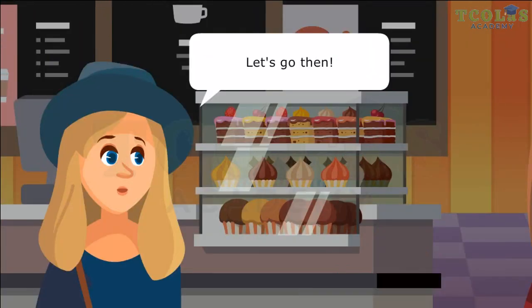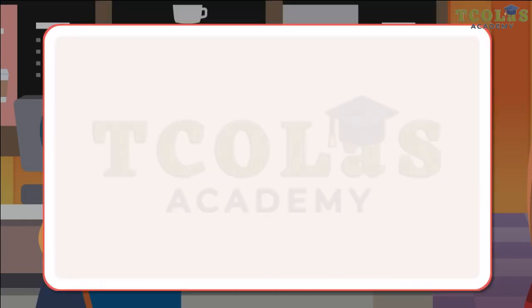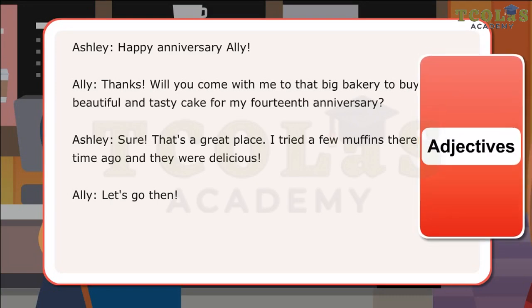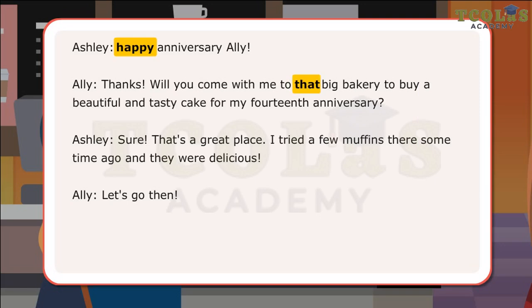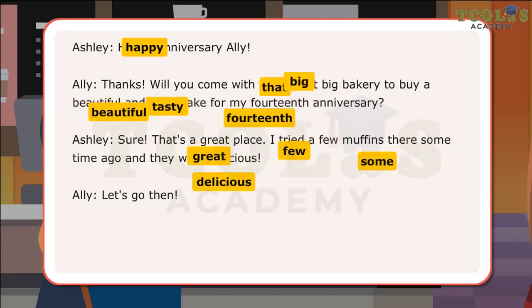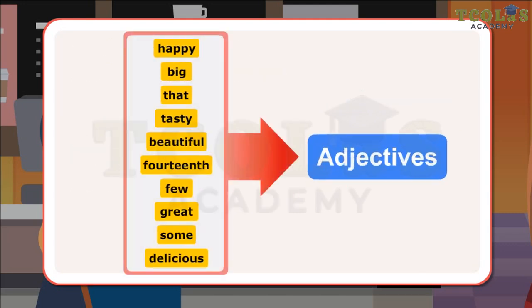Let's go then! In the conversation, Ashley and Ali have used several words that describe and modify the adjectives. The words happy, that, big, beautiful, tasty, 14th, great, few, some, delicious are examples of adjectives.